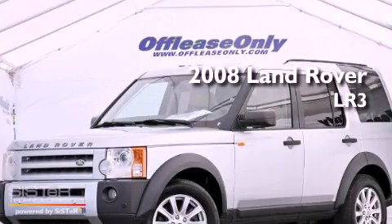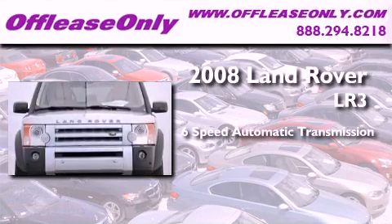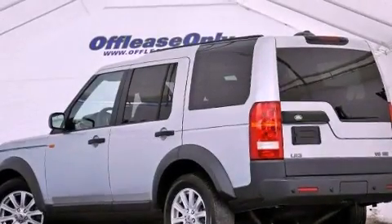This is a 2008 Land Rover LR3. This SUV has a 6-speed automatic transmission, a 4.4-liter V8, and 4-wheel drive. Plus, having just come off lease, this Land Rover is in like-new condition.